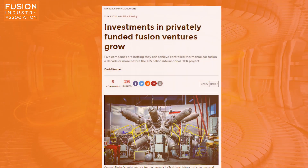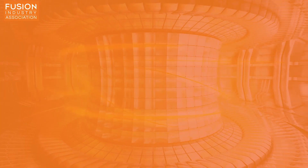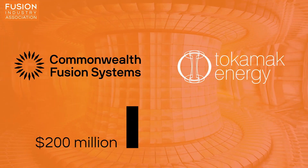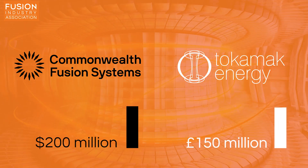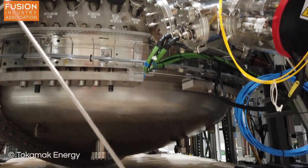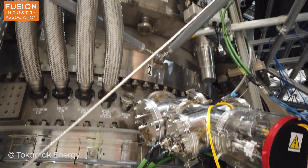Investments in privately funded fusion ventures grow. Physics Today reports on the investment of hundreds of millions of dollars in private companies working to achieve power generation from fusion in the next 10 to 15 years. Commonwealth Fusion Systems in the US has raised $200 million, while Tokamak Energy in the UK has raised £150 million. Both companies aim to demonstrate fusion yield by 2025. Tokamak Energy is pursuing fusion using high-field, high-temperature spherical tokamaks such as ST40.